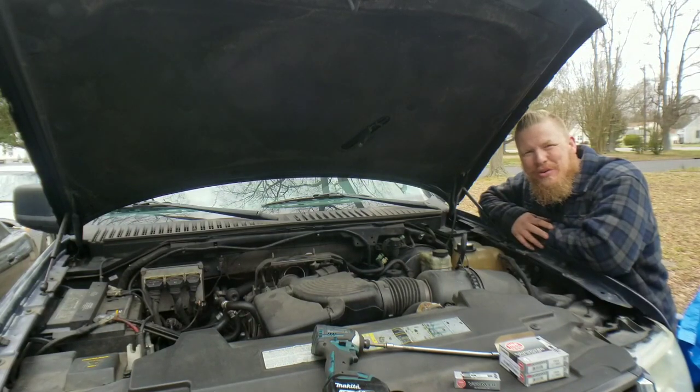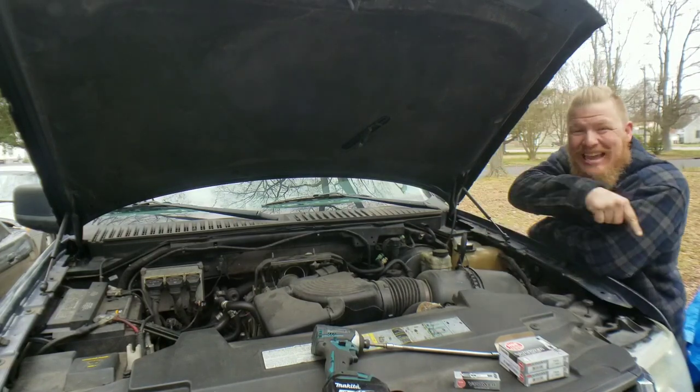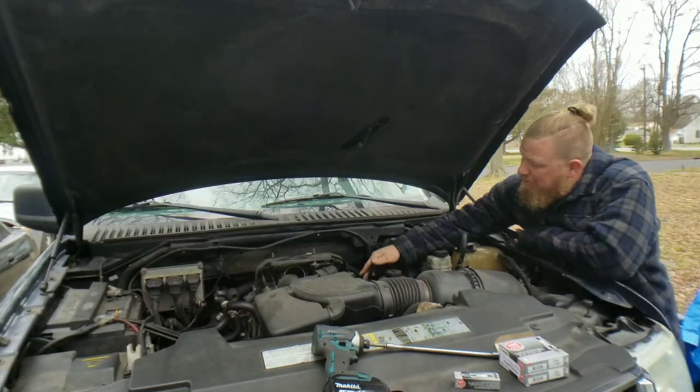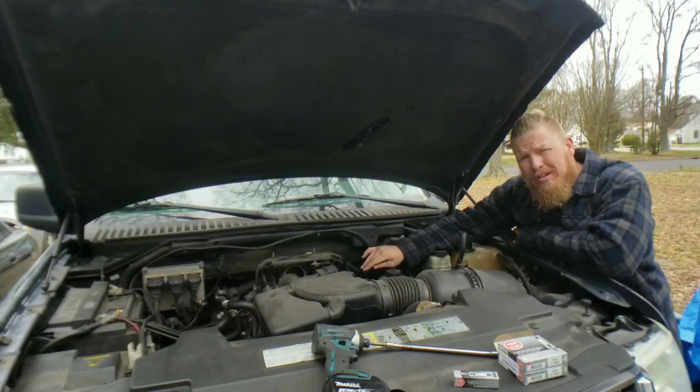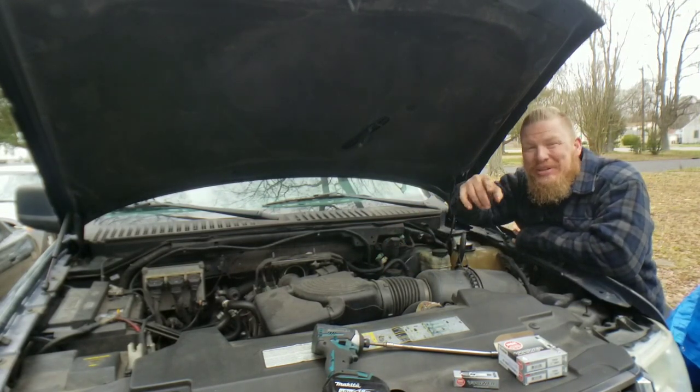Hey, welcome back everyone to another great episode of Sellers Flippin' Cars. I'm Zachary, and in today's episode we're replacing the spark plugs and coils on the 2003 Ford Expedition. Stay tuned, guys.